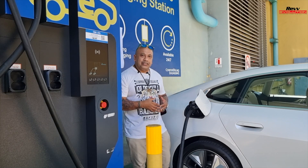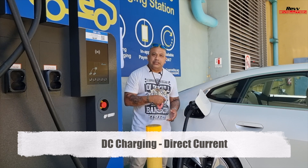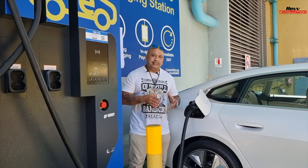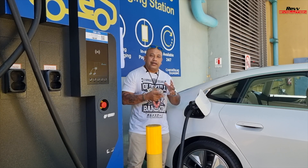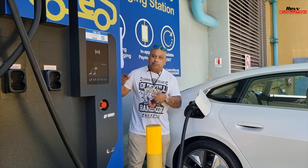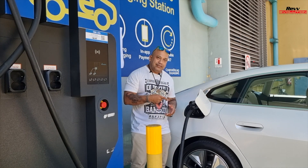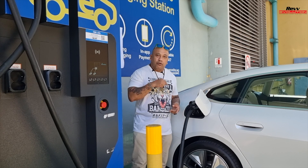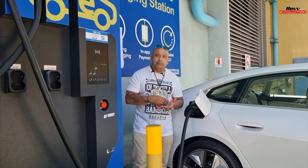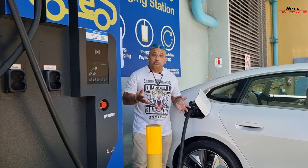The next charging type is DC charging, which is the one I'm actually using right now to charge the i4. With DC charging, instead of the car doing the conversion from alternating to direct current, the DC current is converted directly at the charging station itself. That means by plugging it in, it's charging the battery directly. Right now, charging my car from 0 to 80% takes less than an hour — that's really fast!